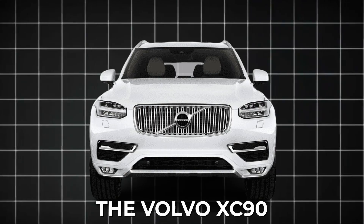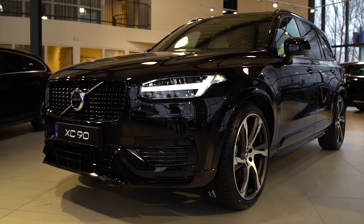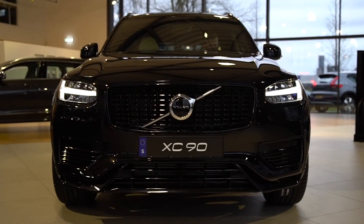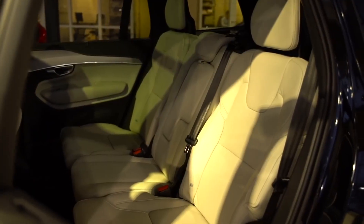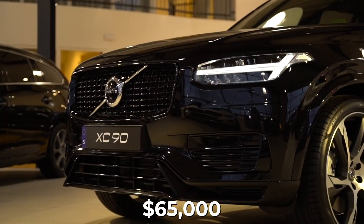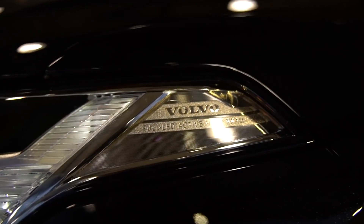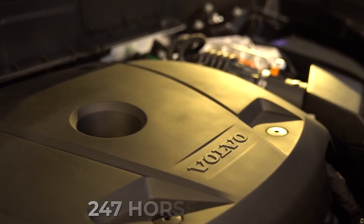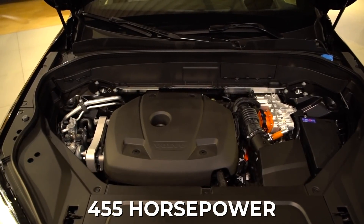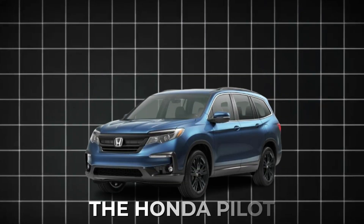Number 10: the Volvo XC90. This mid-sized luxury SUV has been made by Volvo since 2002 and is now in its second generation. Even after nine years, it's still one of the best-looking family SUVs with three rows of seats. Priced at around $65,000, it comes with three different power options — as little as 247 horsepower in the entry-level model or as much as 455 horsepower in the plug-in hybrid model.